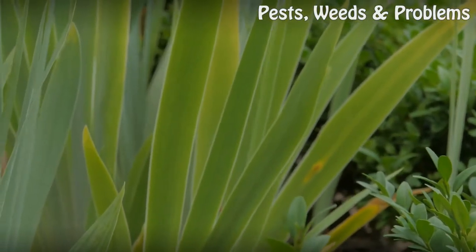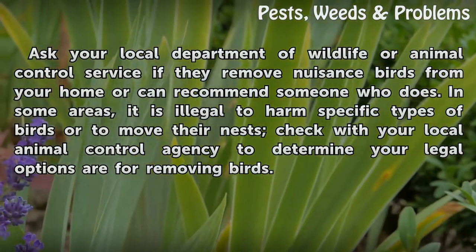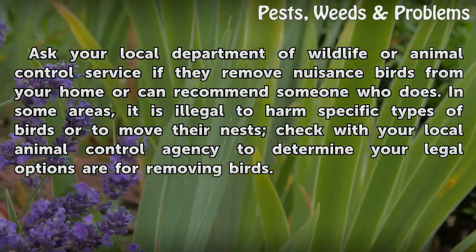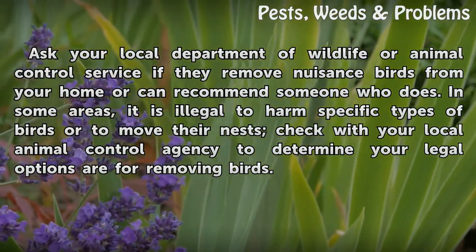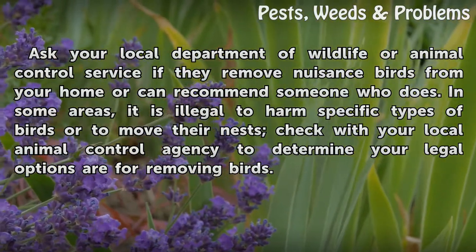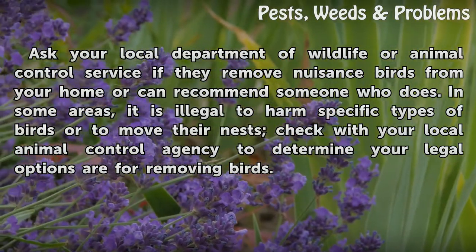Tips and Warnings: Ask your local Department of Wildlife or Animal Control Service if they remove nuisance birds from your home, or can recommend someone who does. In some areas, it is illegal to harm specific types of birds or to move their nests. Check with your local animal control agency to determine your legal options for removing birds.